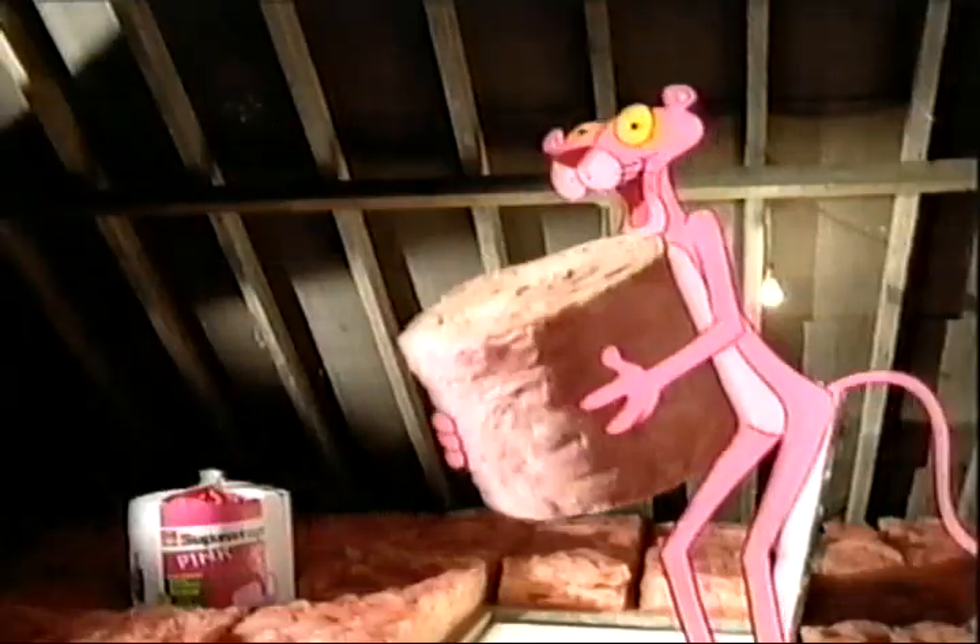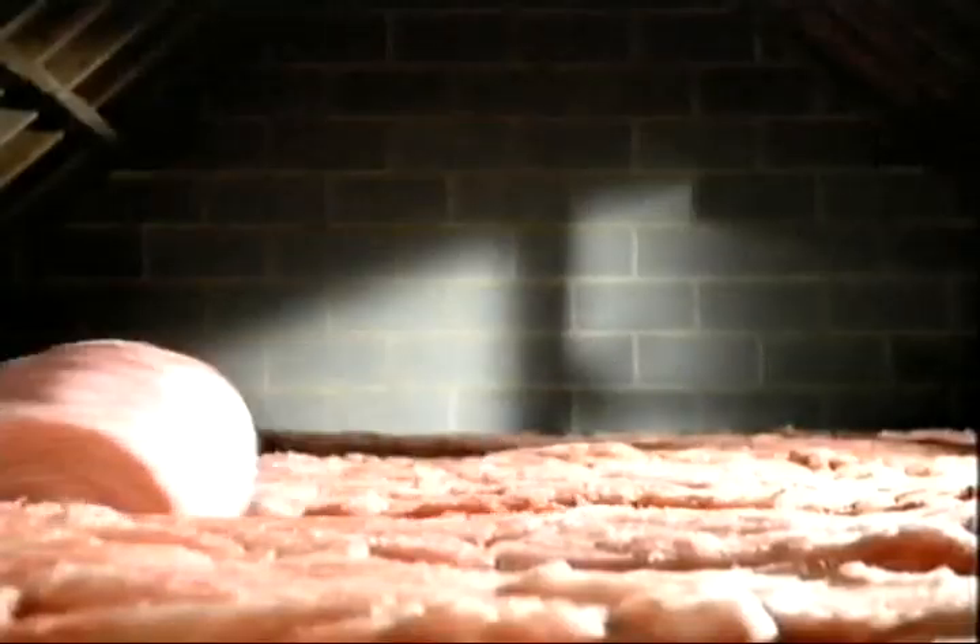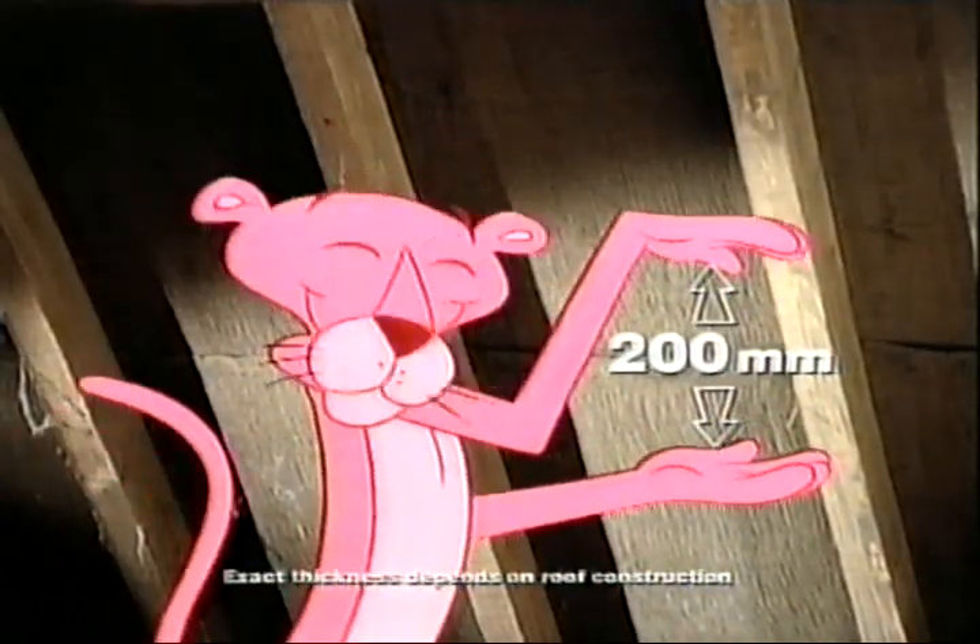But he's just topped up with easy to handle Super Roll Pink. Because to meet today's energy efficiency standards, loft insulation should be around 200 millimetres thick.